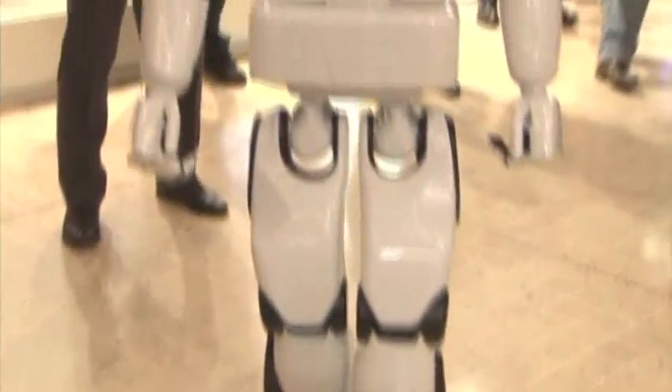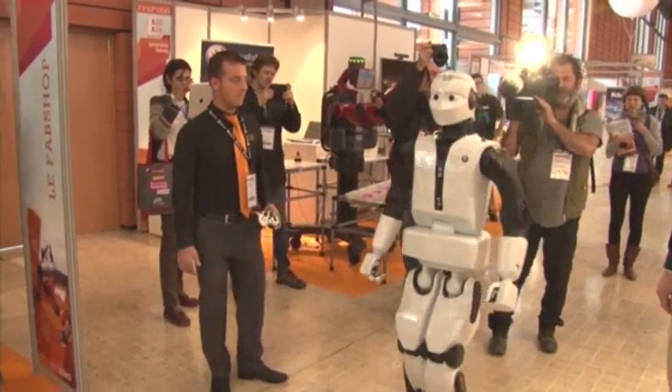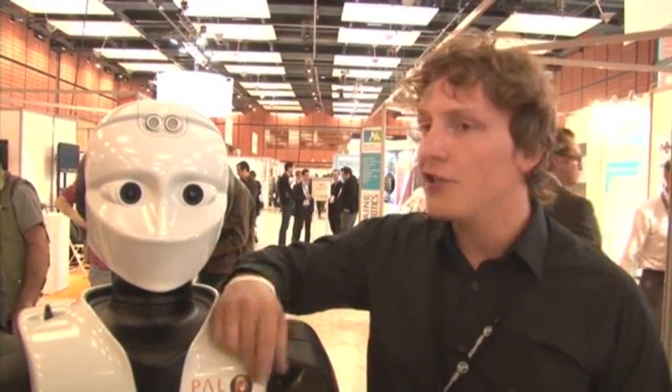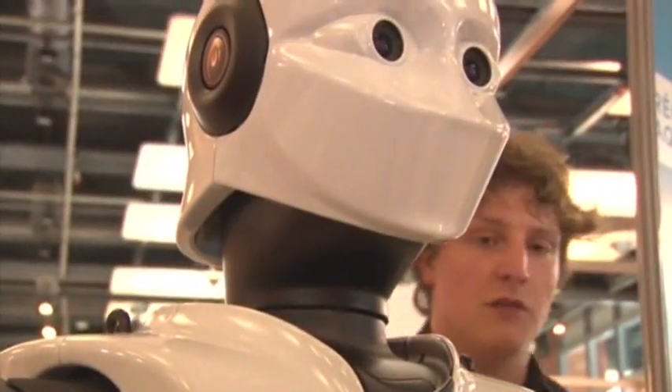Ream C, a service robot designed by PAL Robotics in Spain, was built to navigate crowds and recognize speech and objects. Company engineer Paul Matillo says Ream C's laser scanners allow the robot to see its environment, create a map, and find its own bearings — something that PAL Robotics feels will help with human survival in the future.